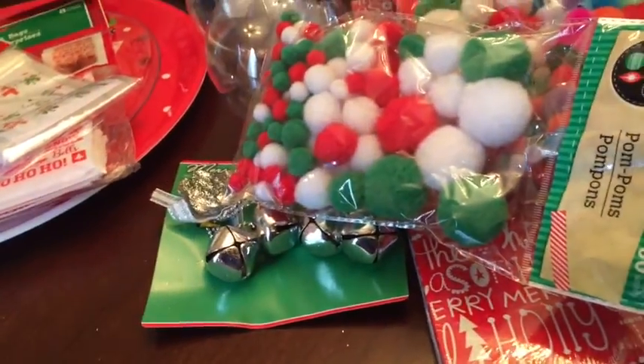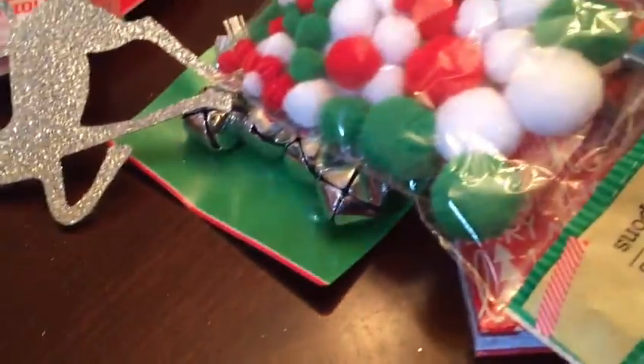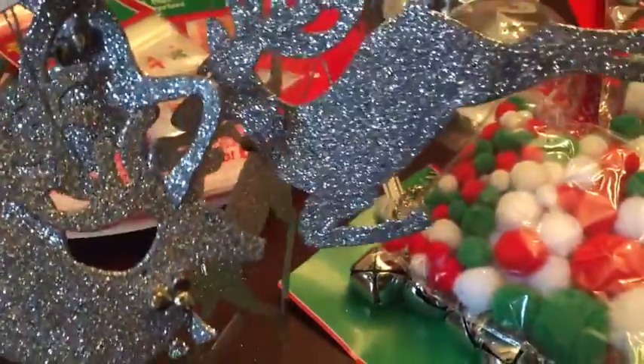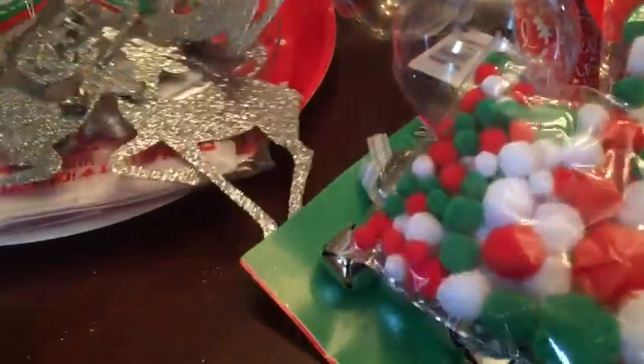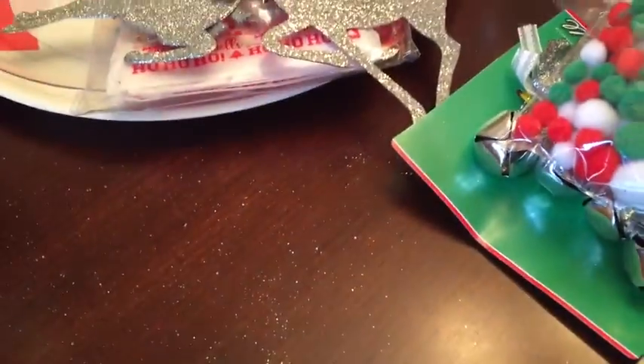I got two of these ornament decorations — they're little reindeer — but as you can see the glitter is getting everywhere. I was thinking of spraying hairspray or something on them to keep the glitter down, but I'm not sure. If you have any suggestions please leave them below, because that is going to be a mess.